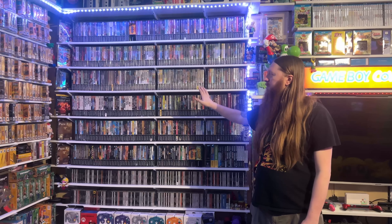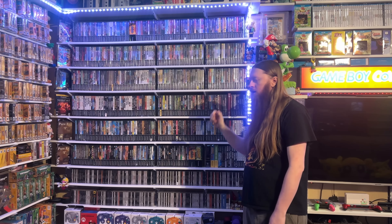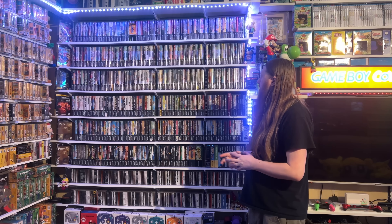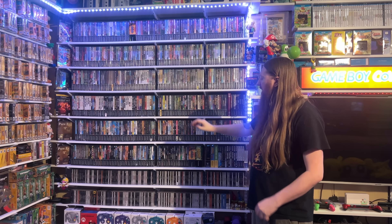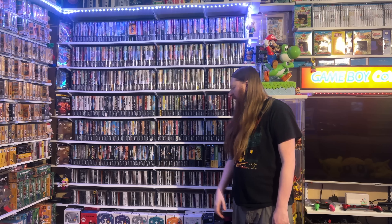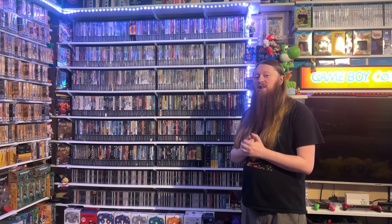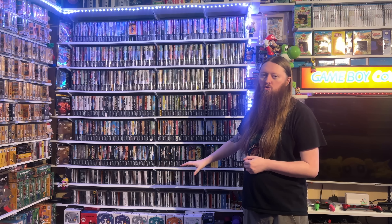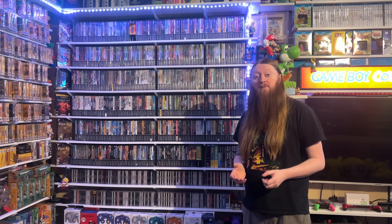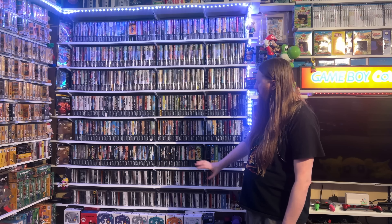This is my Nintendo GameCube collection, which is another one of the libraries we have every single game for. There are some variants and special editions I'm still looking for, but this is one of every game, as well as the complete Sega Dreamcast collection. I decided a while ago to get rid of a lot of my Sega stuff to make room, but I kept the Dreamcast because at the time I was only about 11 games away from the full library, and it's now complete.